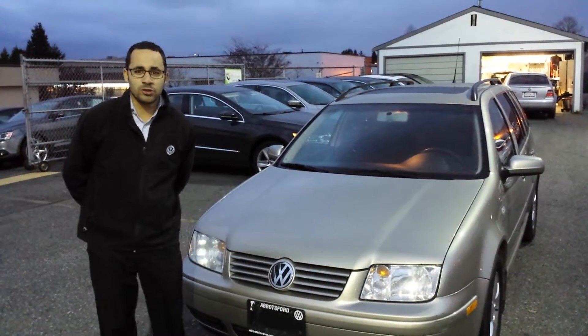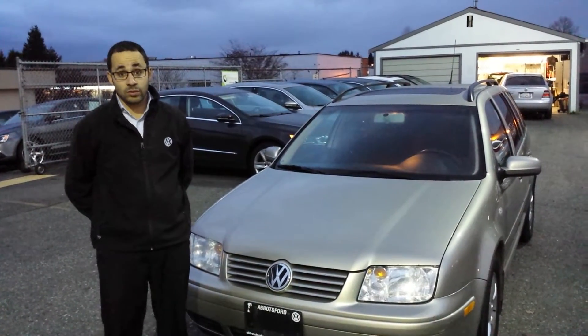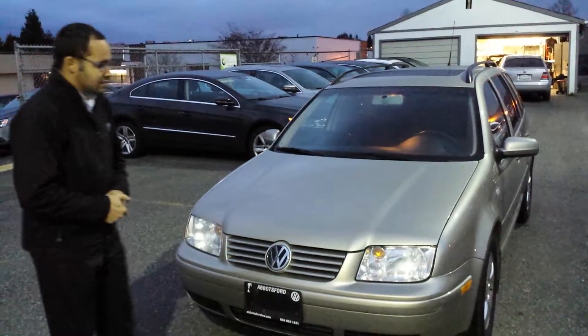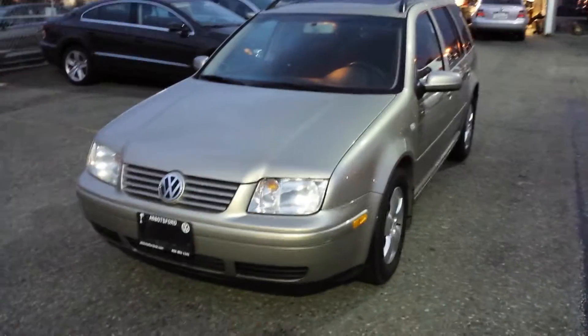Hey Nick, this is Jerome from Abbotsford Volkswagen. I just wanted to send you a video of the car so you could actually physically see it since you're in Alberta. This is a 2005 Jetta Wagon that we took in on trade.